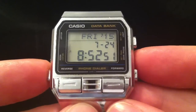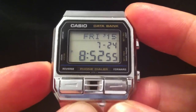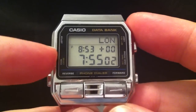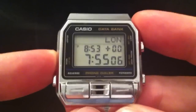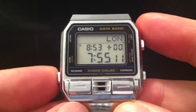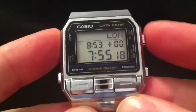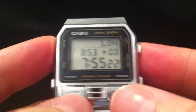So those are the unusual functions. Now for the standard watch functions: there's a world time mode. A nice thing about the DBA 800 is that apart from the phone dialer and schedule mode, it always displays the home time whatever mode you're in — so you see the home time and the world time below it. You can change the city using the front buttons.